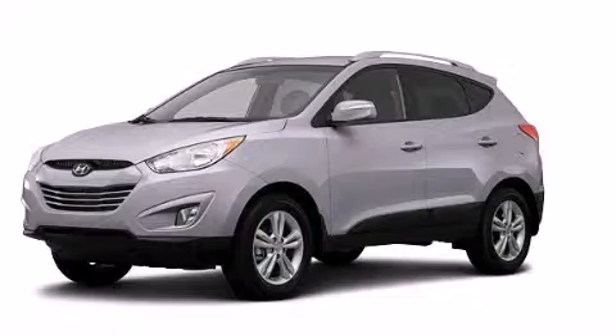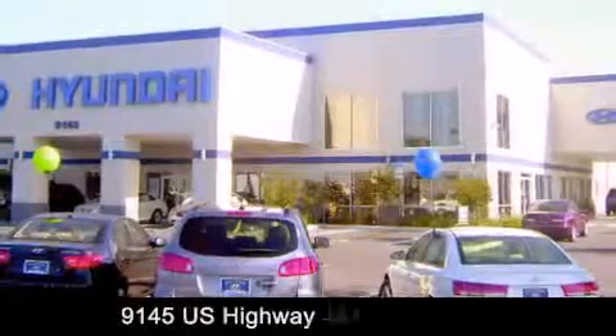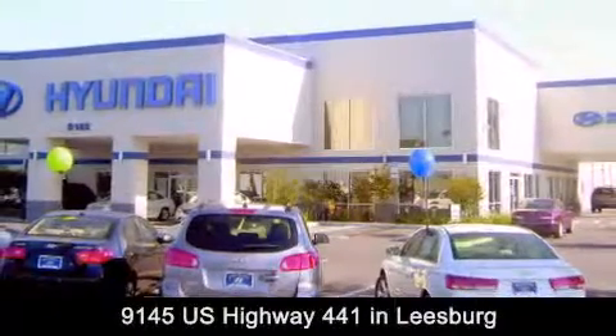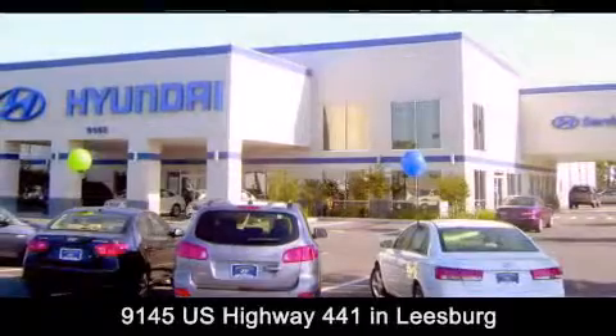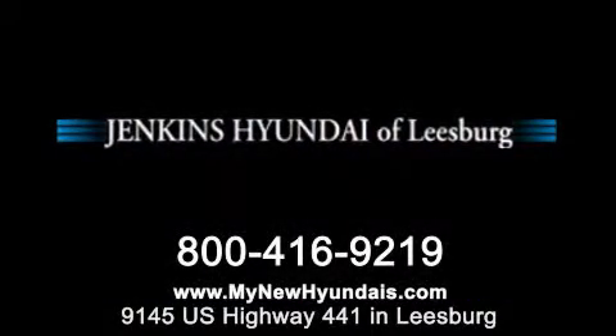Contact us today to arrange your test drive. Jenkins Hyundai of Leesburg is conveniently located at 9145 US Highway 441 in Leesburg. Contact us to find out about our financing specials, or visit us at MyNewHyundais.com.